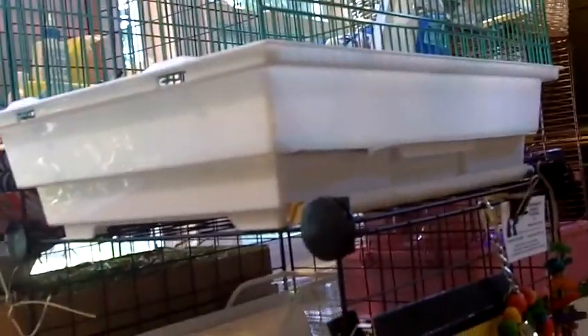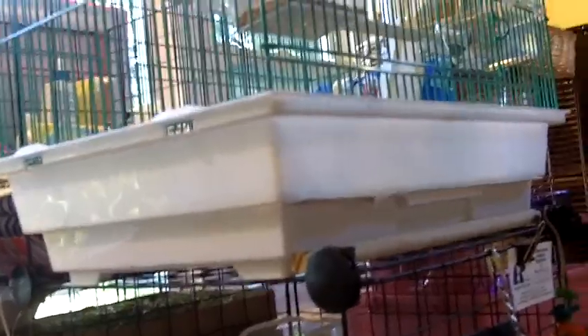Most bird breeds need to have their cage covered at night so they can get an adequate amount of sleep, even when your household is busy. Babies need to sleep at least 12 hours and adults need to sleep at least 9. So make sure they get enough sleep — just cover the cage up and clip it open and closed.